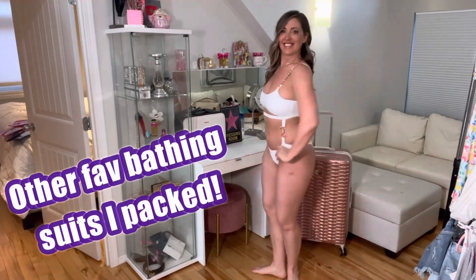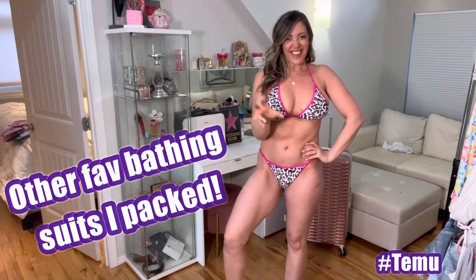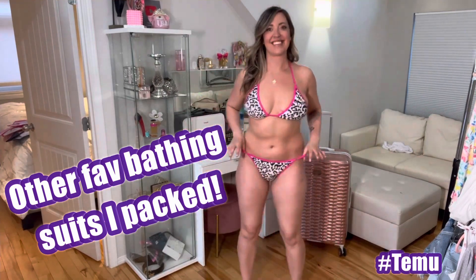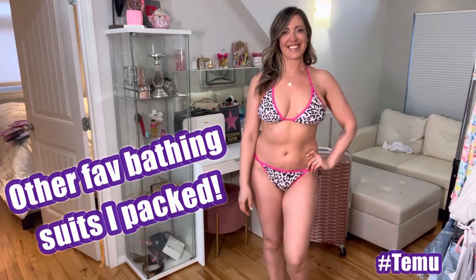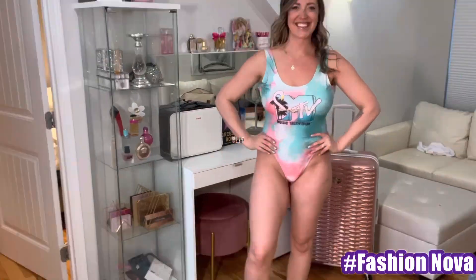Here are some more bathing suits I also packed — all super nice and affordable from Temu, Fashion Nova, and Shein. You cannot go wrong with these bathing suits. It's such a great price — all under $20.